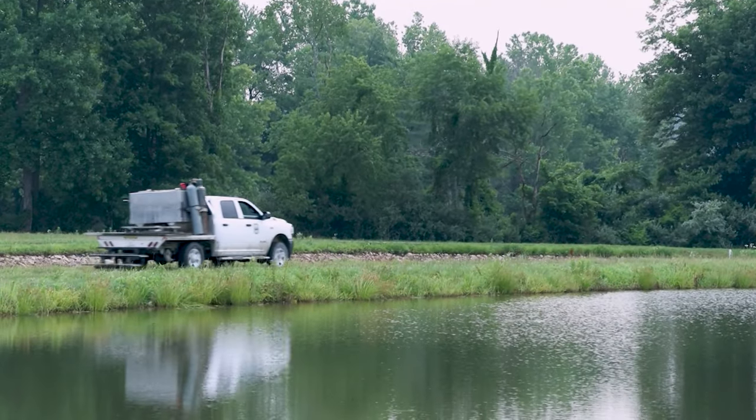I'm here today with Scott Barrett. Scott, how you doing? Doing good. We're here today to talk about stripers.